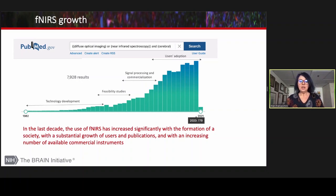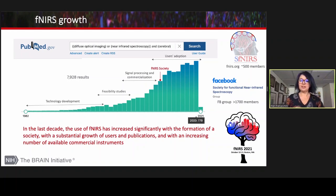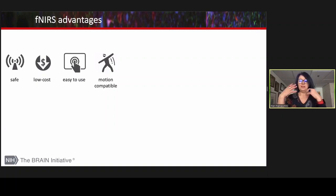fNIRS started about 30 years ago, and here I'm reporting the number of publications per year. You can see in the last 10 years there has been a large increase in publications, due to user adoption of this technology. With the advent of the fNIRS Society that we founded in 2012, we facilitate interaction between users and developers. The society has just published a paper to set guidelines for fNIRS experiments and data analysis, and how to report them in a more consistent way.